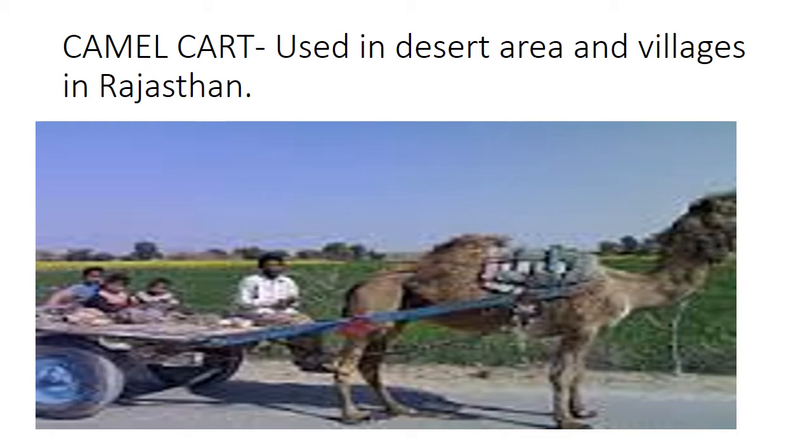Camel cart. As you all know, the camel is known as the ship of the desert. It can easily walk on hot sand because it has padded paws. So camel carts are used by students to reach their school. Camel carts are used in desert areas for transportation of goods and people. In India, camel carts are used in desert areas and in villages of Rajasthan, because most of the desert land in India is in Rajasthan.